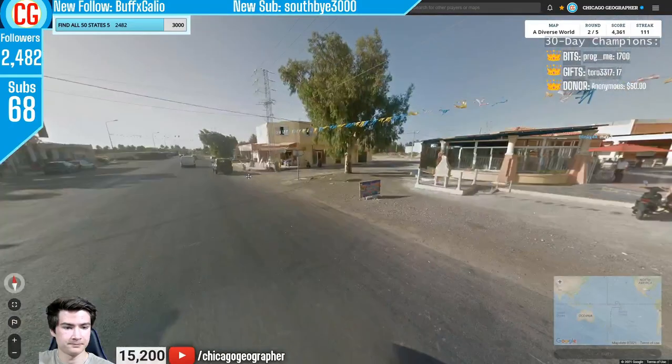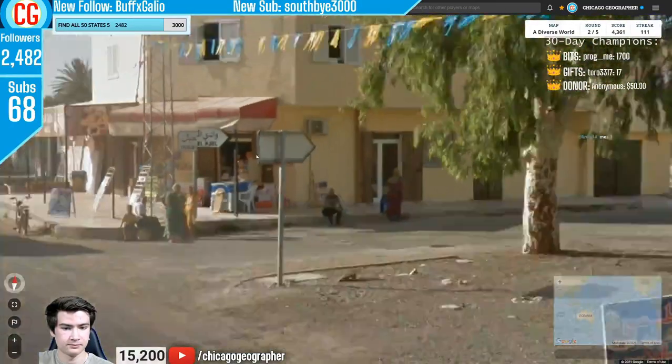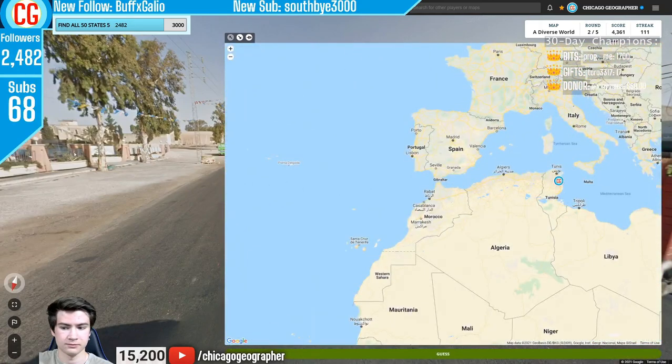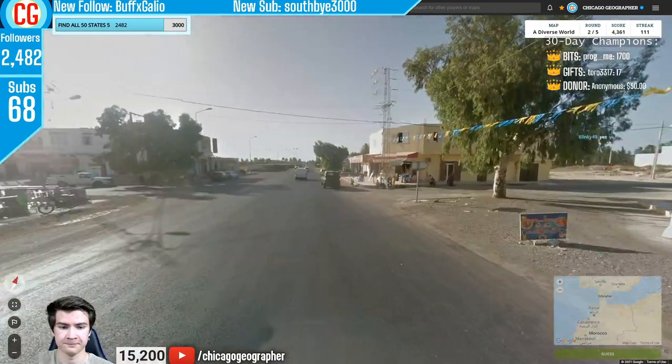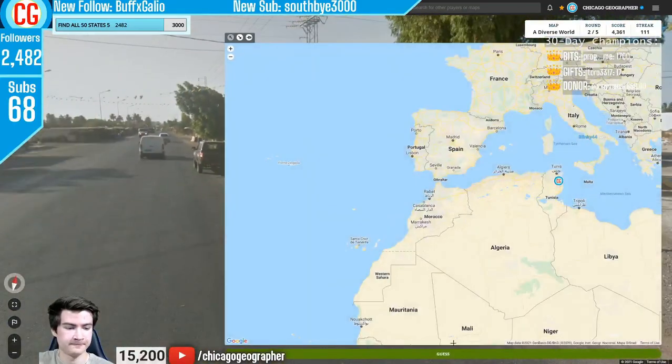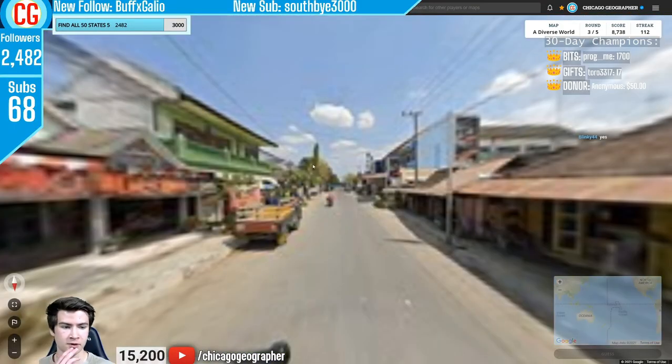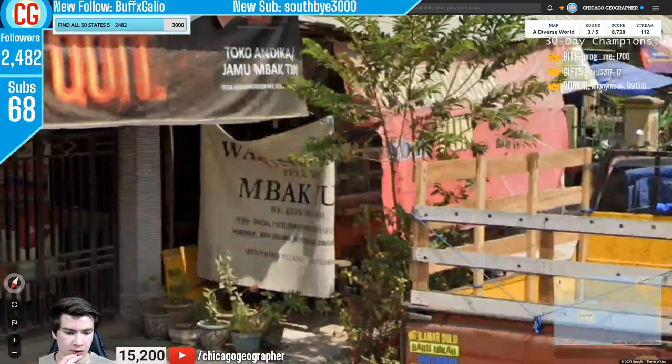Next up, round 112 — we appeared to be in Tunisia based on the road sign design, which is used in Tunisia, along with the landscape and architecture. Oftentimes in Tunisia you also get a navy or olive green follow-up car.